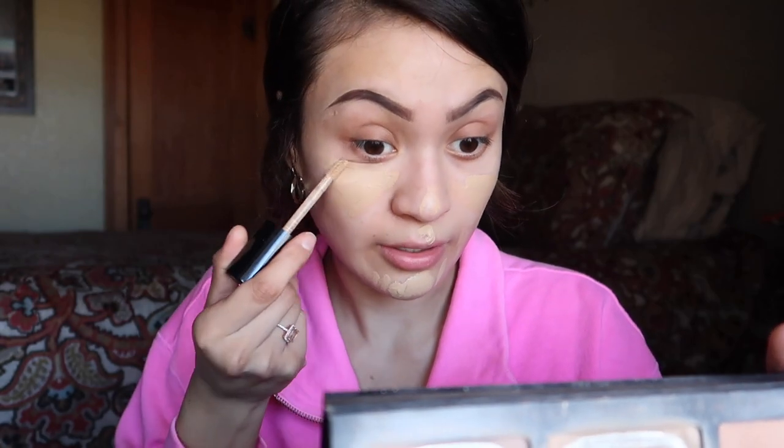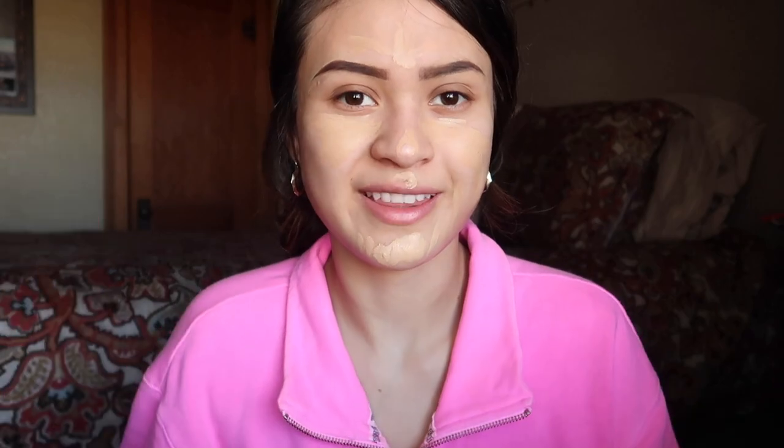I'm going to be putting on this concealer — the same one I used to conceal my eyebrows — on my actual pimples and then underneath my eyes as well. Sorry if you can hear my mom. Then we are going to blend this out on all the places that I have put my concealer.